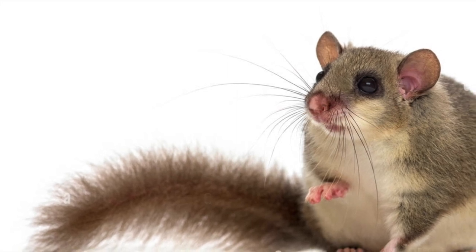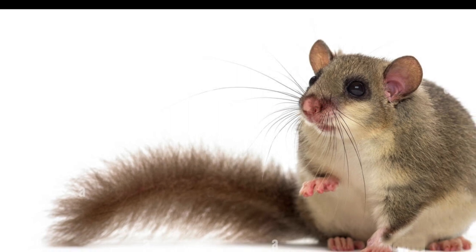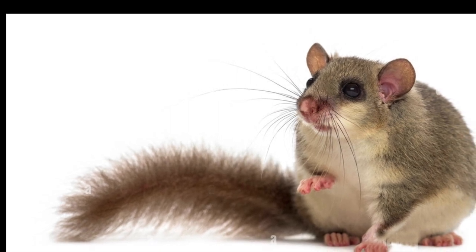Hello everybody, welcome to Life in France — Life in France with a house with a lake. In today's video I'm talking about how to catch an edible dormouse.